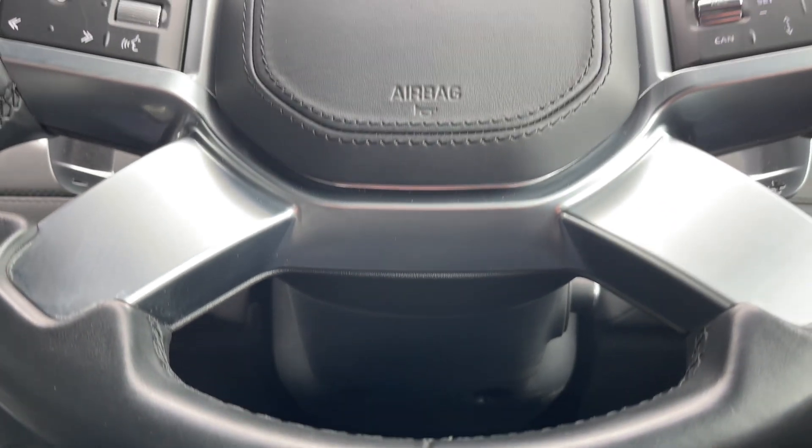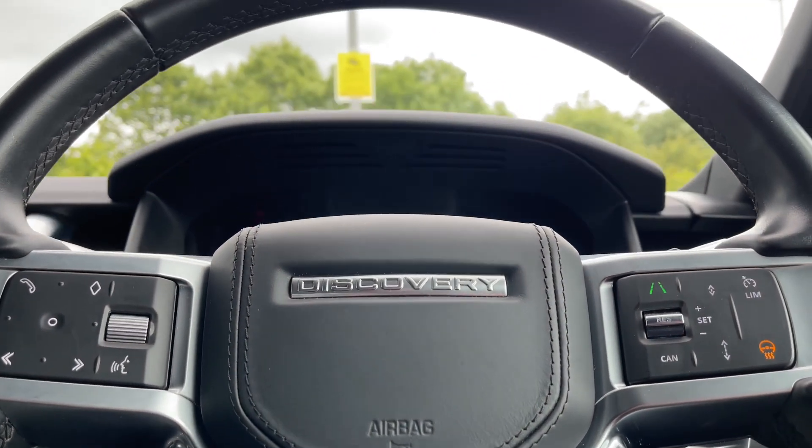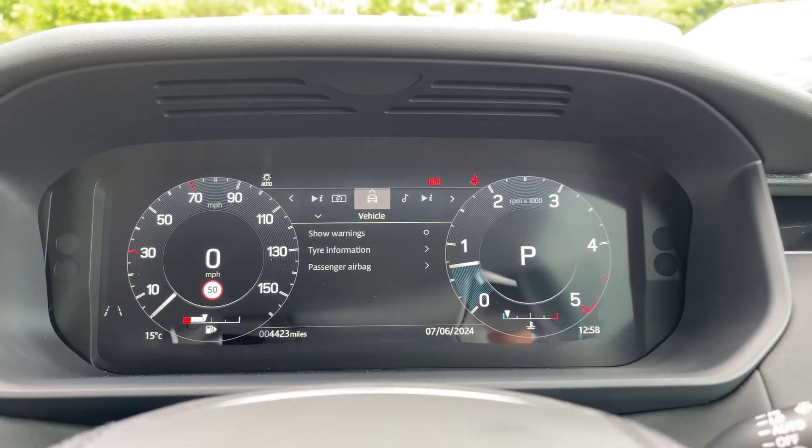Taking a closer look at the view greeting the driver, the leather multifunctional steering wheel features a sleek design with a wide array of functions at your disposal. In front of you you'll find the informative digital instrument binnacle that can be tailored towards the driver's individual preference.